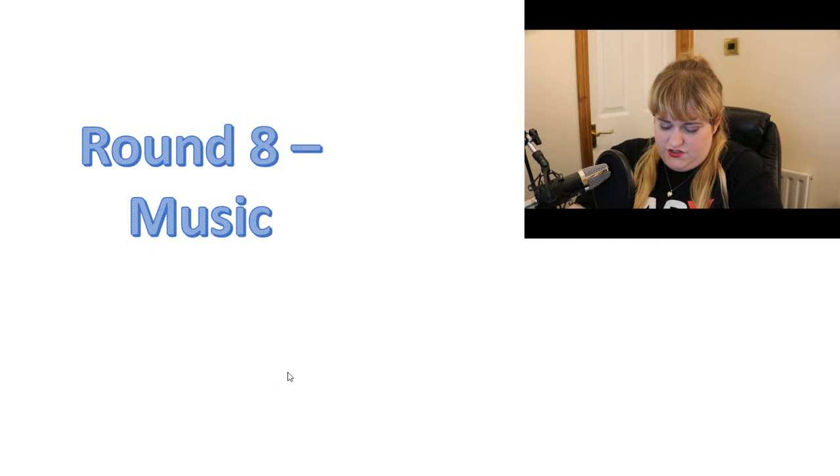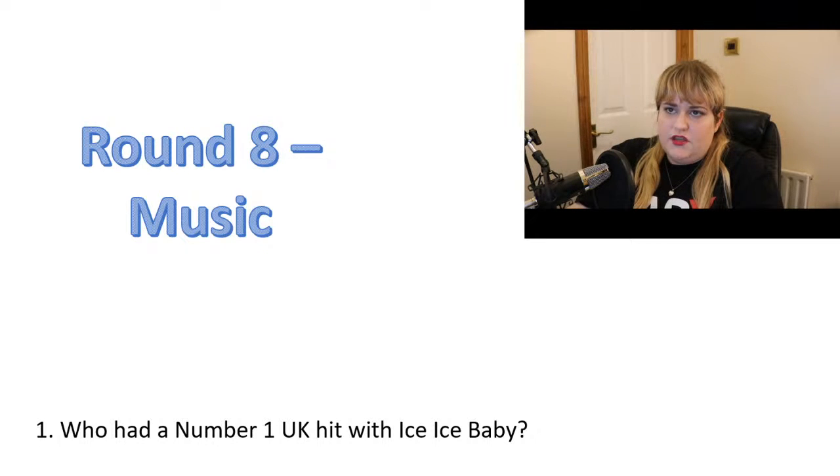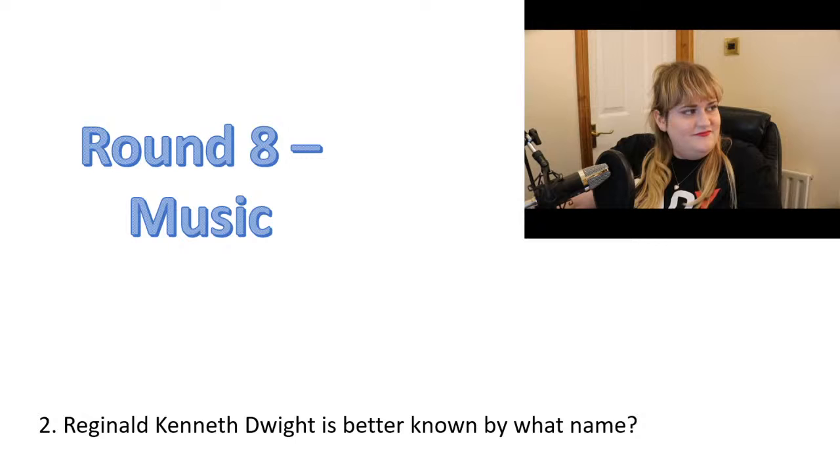We're going to move on to round eight, which is music. Number one: who had a number one UK hit with Ice Ice Baby? Do you know what other song the riff was taken from? It's Under Pressure by Queen and David Bowie — I'm trying not to say it to give the answer away.